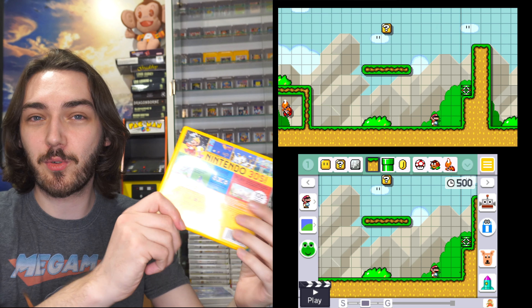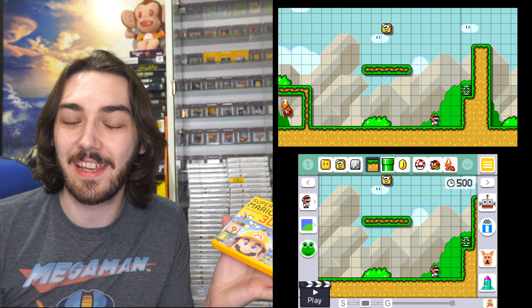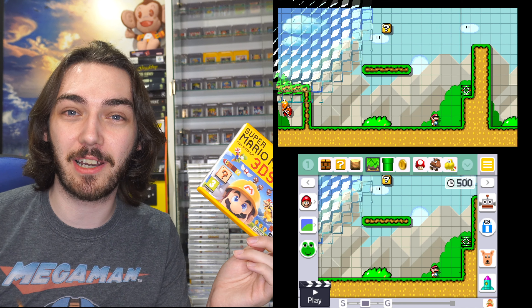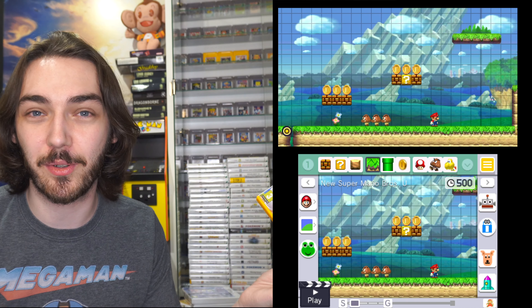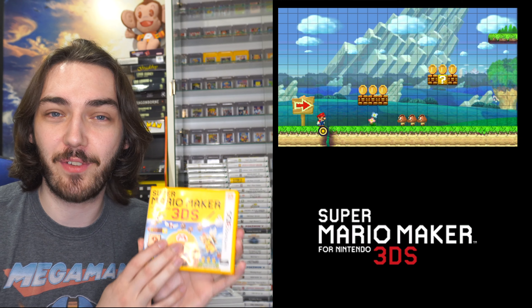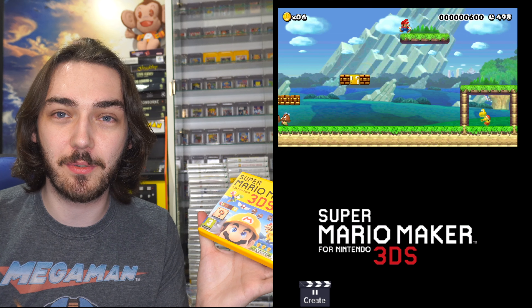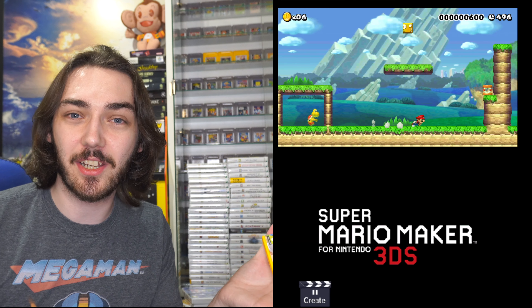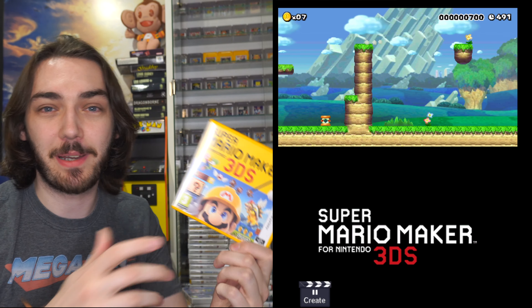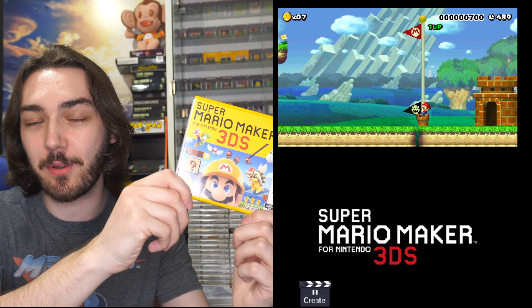I've also got the 3DS version of Super Mario Maker, and this one's really cool because it's got a load of single-player levels built in, all based on different Mario themes. It's kind of trippy playing the New Super Mario Bros. U style on the 3DS — I never thought I'd see that. Unfortunately there's a weird thing about this game: you couldn't upload your own stages online, only from the Wii U, which I always thought was a bit weird. But if you didn't have a Wii U, this was a really nice backup. And I just love the yellow case it came in.